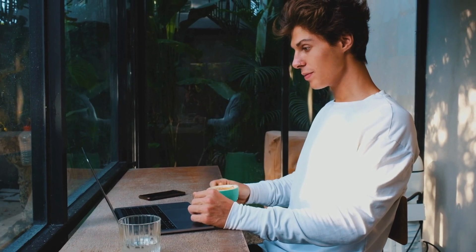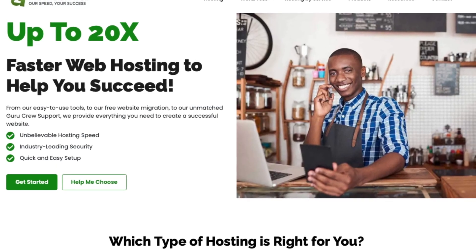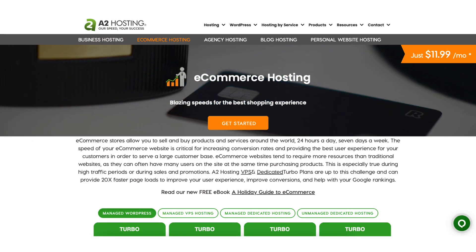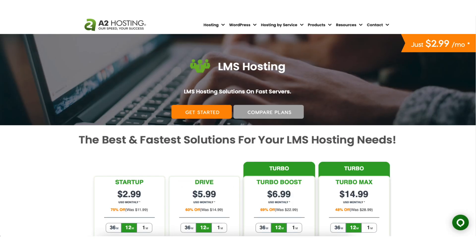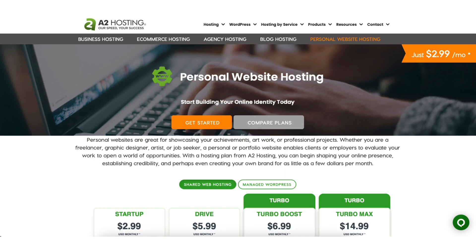A2 Hosting has web hosting services for everyone's needs whether your site is big, small, low traffic, or high traffic. A2 Hosting also offers hosting by service type such as business hosting, e-commerce hosting, agency hosting, blog hosting, LMS hosting, non-profit web hosting, and personal website hosting.